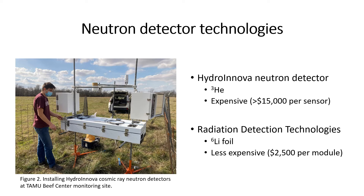The goal of our project was to compare a new type of neutron detector with these Hydroinnova detectors. These new detectors are from Radiation Detection Technologies, a startup out of Kansas State University. These detectors use an enriched lithium foil, which is a byproduct of the production of lithium-ion batteries. Because of the abundance and strong production of lithium-ion batteries, lithium foil is quite a bit less expensive to use than helium-3. These lithium foil modules only cost about twenty-five hundred dollars, though you do need multiple modules to create a single sensor.